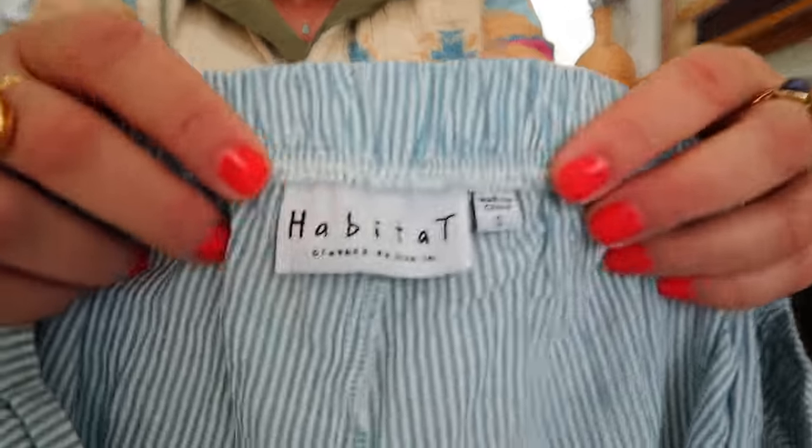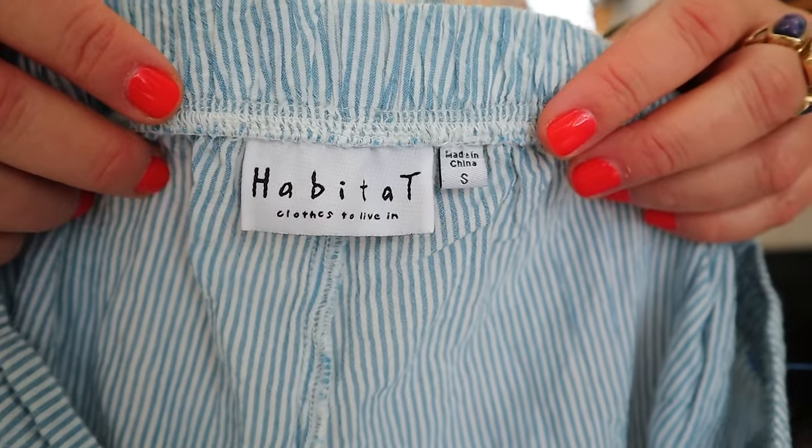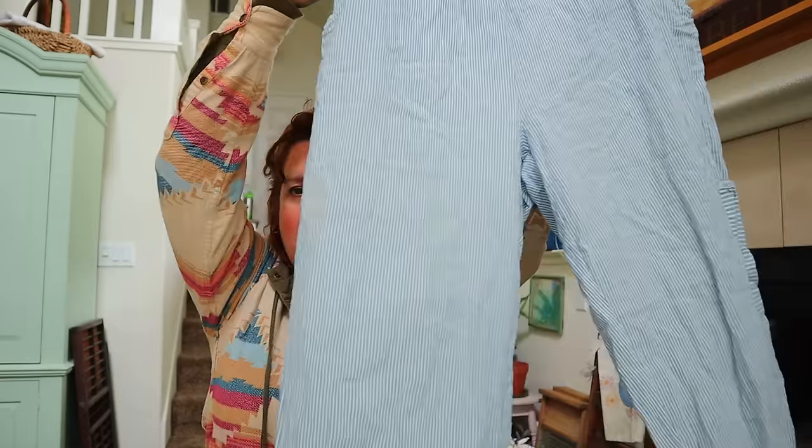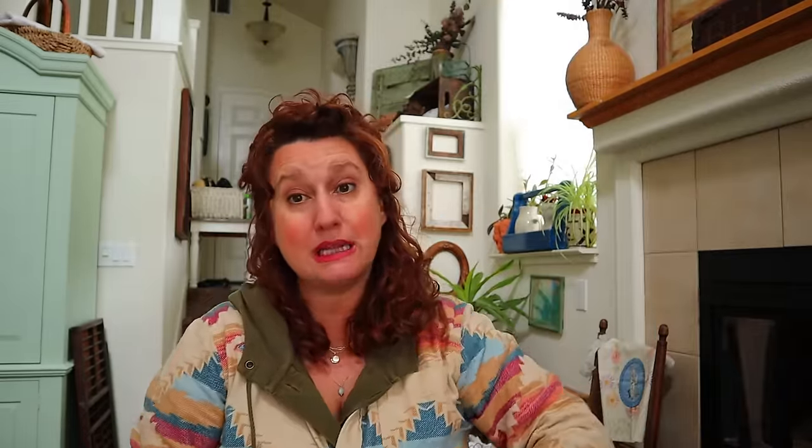This is a great boho brand - it's Habitat. These are a very light, lightweight pull-on blue-and-white stripe wide-leg pants. When I list the brand Habitat, I usually put lag and look, boho, bohemian, hippie - all those words - because that's the customer for that brand. Love this!